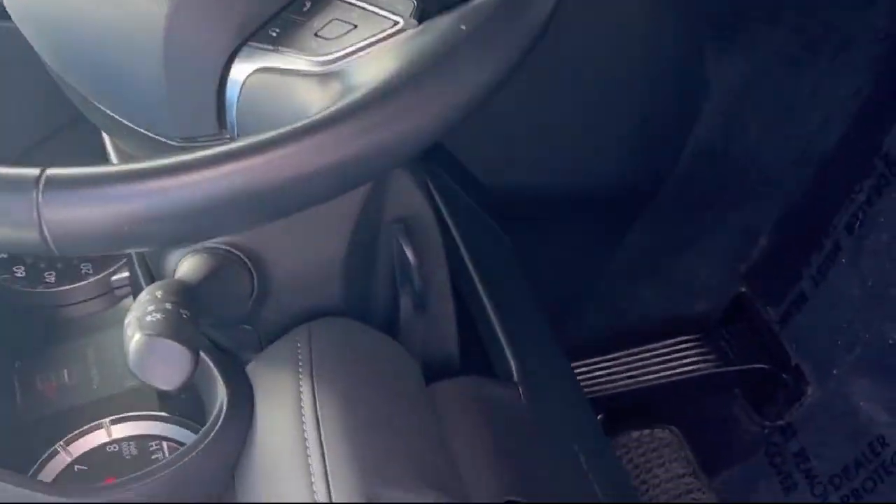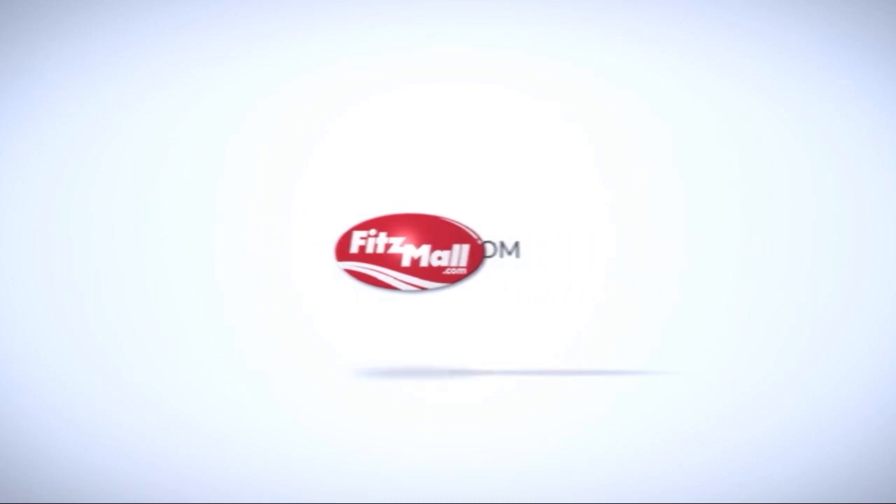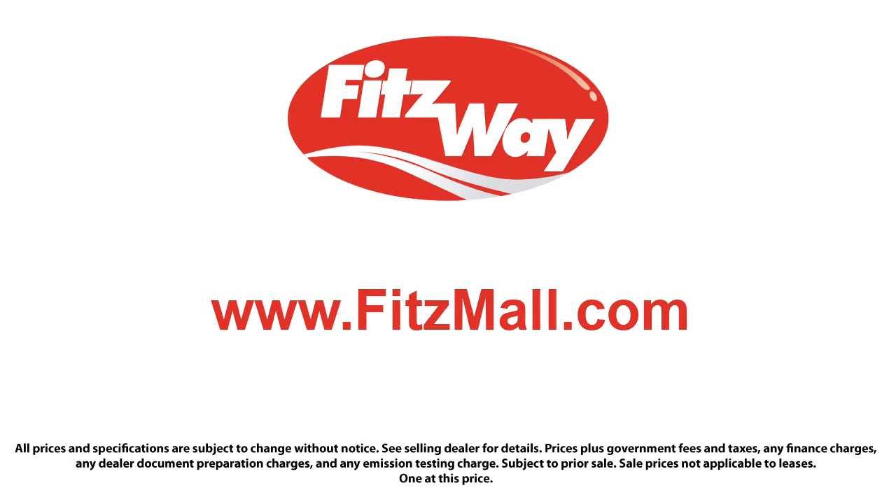Every Fitzway used vehicle we sell gets the Fitzway checkout — a comprehensive inspection by our highly skilled technicians. We'll provide you a copy of the inspection report and a Carfax vehicle history report, so you'll know as much about the vehicle as we do. Fitzgerald Auto Malls is the first and only auto dealer group in North America to have achieved the ISO certification, so you can buy with confidence knowing that you're in the best possible hands.